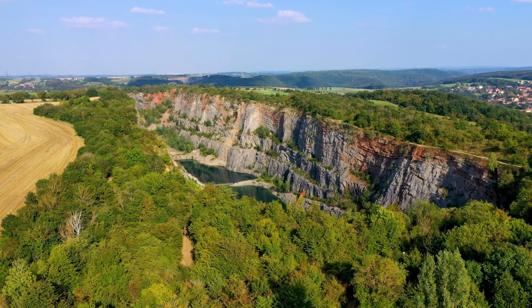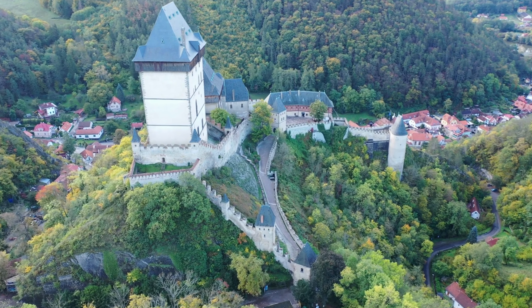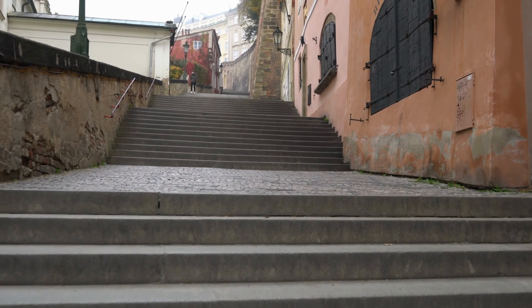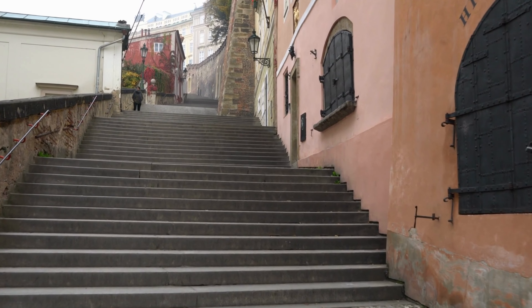Welcome to the captivating country of the Czech Republic, where fairy tales come to life amidst stunning castles, charming towns, and a rich cultural heritage. Join me on an extraordinary journey as we explore the hidden gems and iconic landmarks that make the Czech Republic a must-visit destination for travelers around the world.